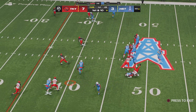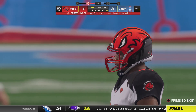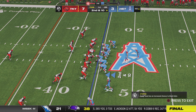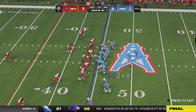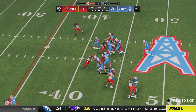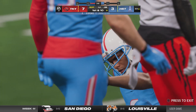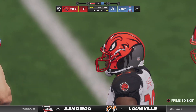Levis to throw on first and ten and that is incomplete — the coverage a little too good there, it's second down. A pretty good burst right there as he'll take this down to the 43 — 12 yards there and a first down.